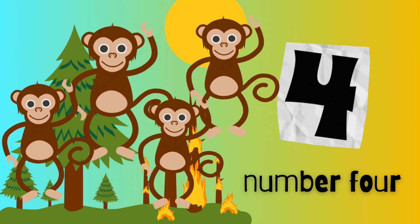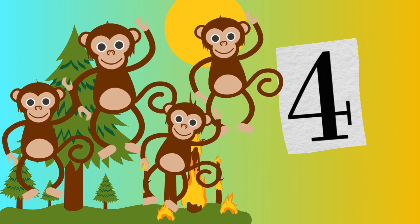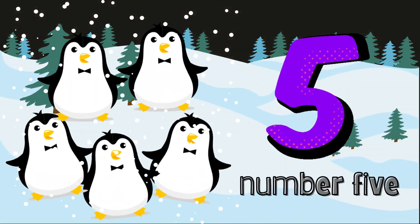Uh oh. I hear something silly. Four monkeys are swinging from tree to tree. Let's count the monkeys. One. Two. Three. Four. Four funny monkeys. Can you swing your arms like a monkey?